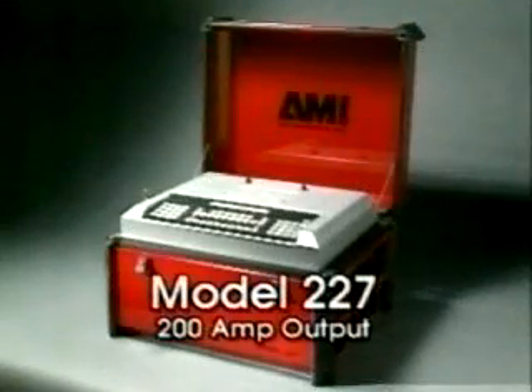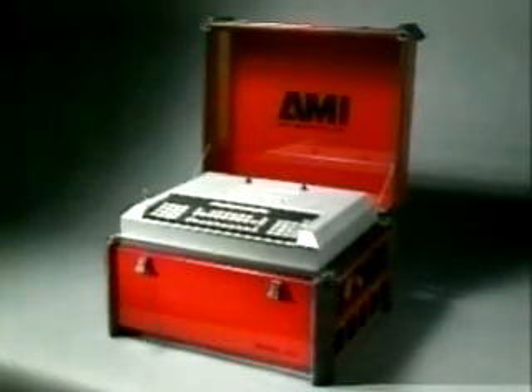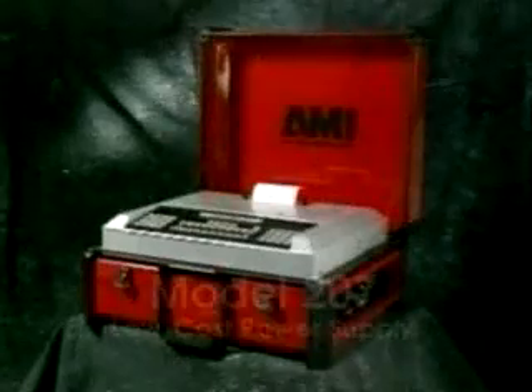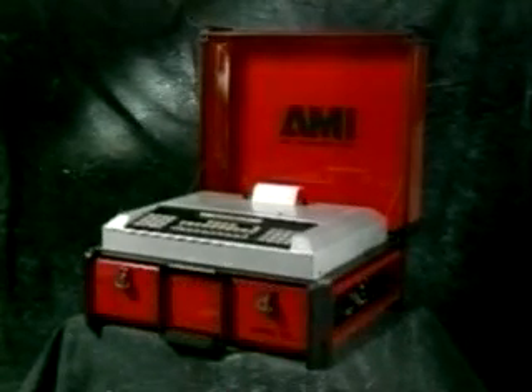An economical alternative to the Model 215 is the Model 227. The Model 227 provides a reliable 200-amp output, and its small size and portability make it ideal for field applications. The Model 207 is an excellent power supply for fusion welding with the Model 96 weld head — a full-featured, low-cost power supply that's also highly portable.